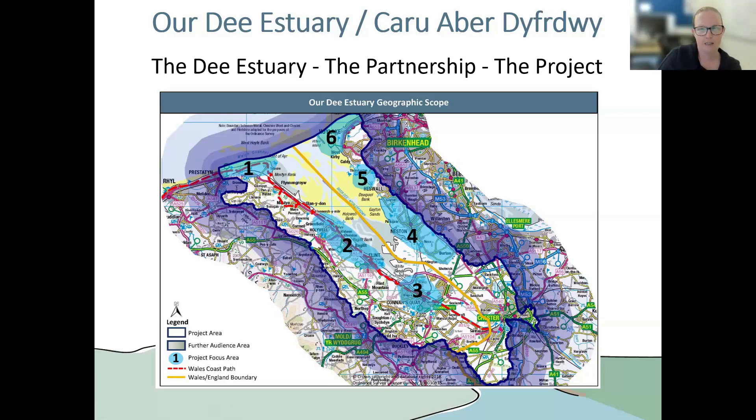The blue areas that are numbered are our focus areas. Our project area is really quite large — it's Chester and the surrounding villages all the way up to the top of the estuary. On the left-hand side you've got Point of Air and Talacra Beach, and on the right-hand side you've got Coy Lake. We chose these focus areas for the different elements of our project, but anyone living within or on the outskirts of the project area is welcome to get involved, and we want as many members of the local community to participate as possible.